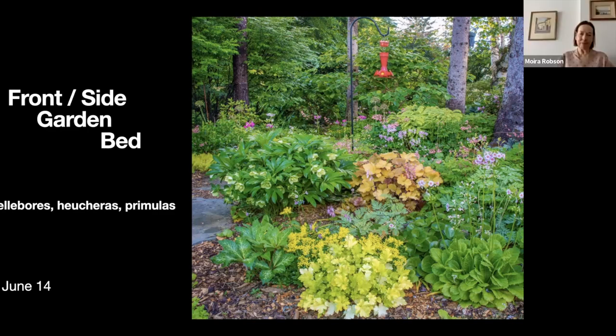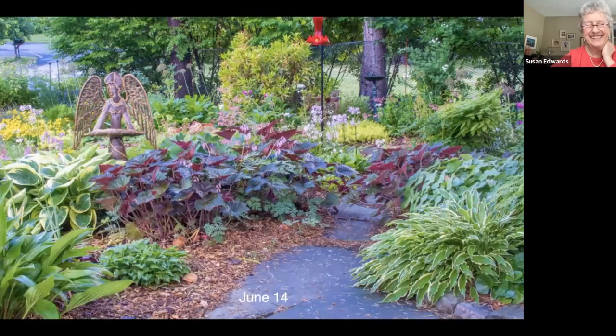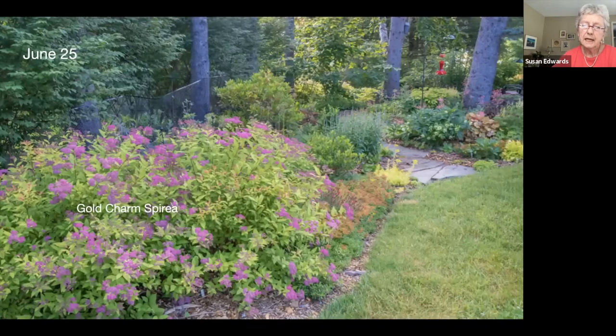This is the same bed looking at it from the other side — I like different colors and textures. And here we're looking at that bed from the road. I have quite a lot of flagstone paths which I've created over the years to make life easier for myself and less mowing for my husband.